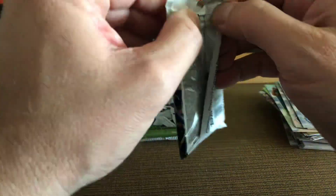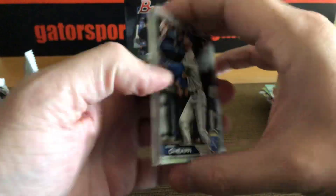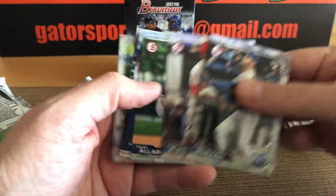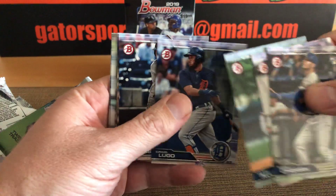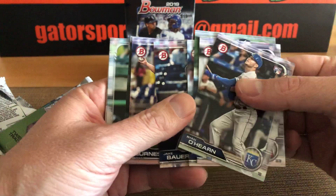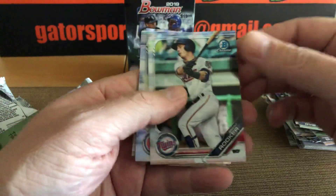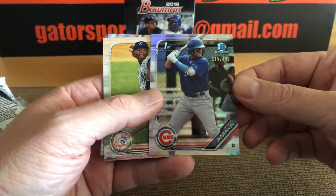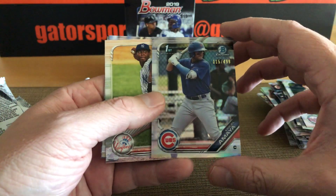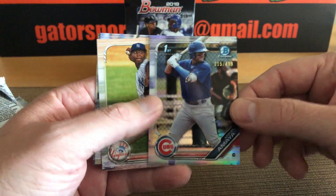I think the top two we're looking for here is Wander Franco and Joey Bart. O'Hearn, Fletcher, Kobe Allard, Dowell Lugo — I heard good things about him. Rookie card. Bowers, Orvin Burns, Ferlander, Brent Rooker Chrome. We have a refractor — Miguel Amaya, 115 out of 499, Cubs First Bowman. Beautiful.